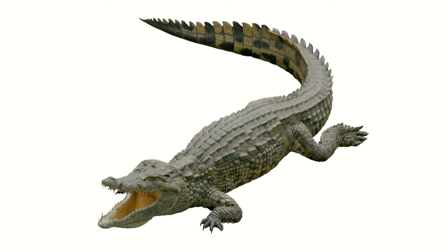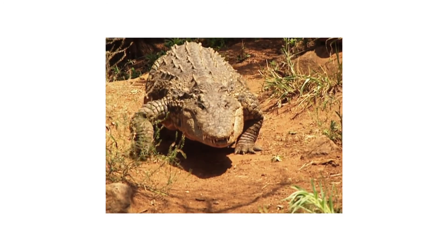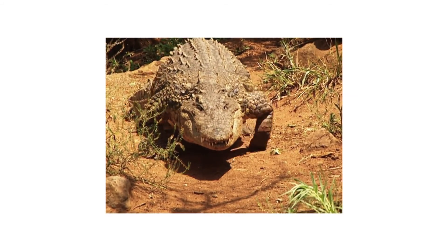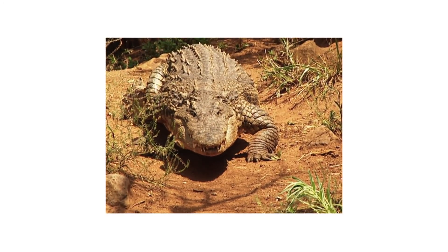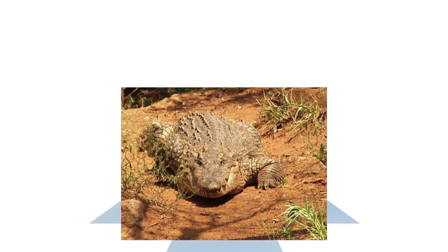Subaru's AWD system can actually be likened to an alligator. The alligator's body shape has essentially remained unchanged since the first day it walked the Earth — with no need to evolve from its powerful, symmetrical, and low centre of gravity body, the alligator still thrives to this day.